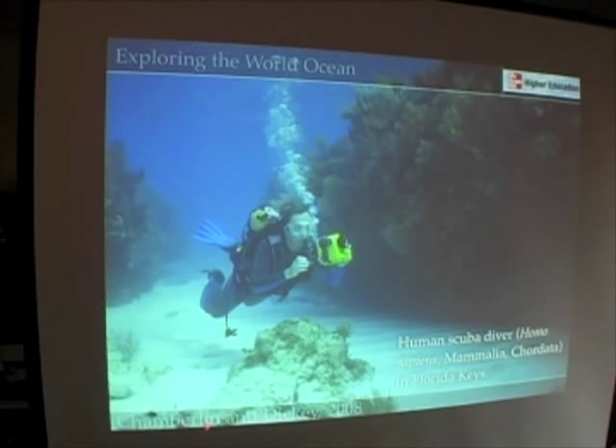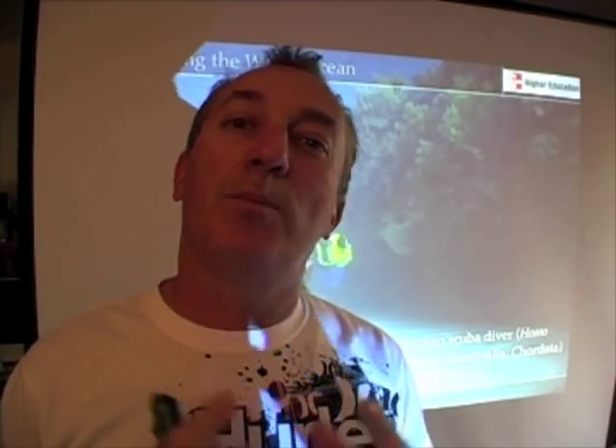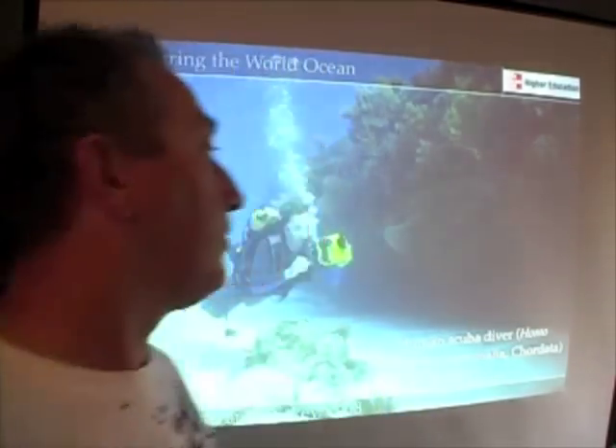And here, of course, is the penultimate marine creature — a temporary visitor to the world ocean: the human scuba diver, Homo sapiens. Although we aren't residents of the world ocean, we certainly have a huge impact on it. It's a good time to stop and reflect on our relationship with the world ocean and wonder whether we wouldn't be much further ahead if we just appreciated the ocean rather than trying to exploit it and its resources. Thank you very much.